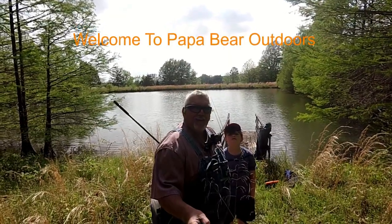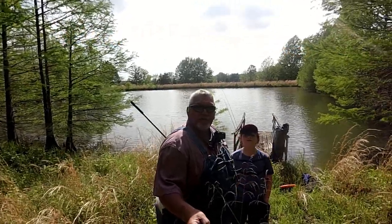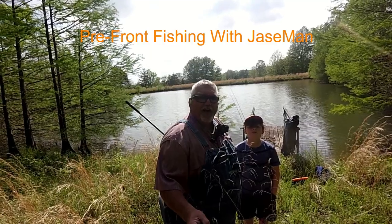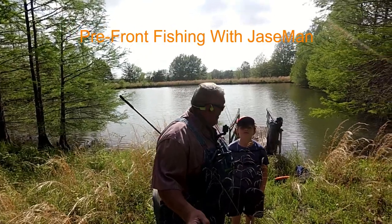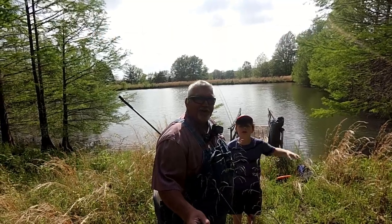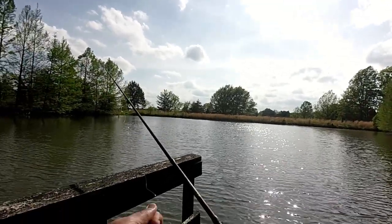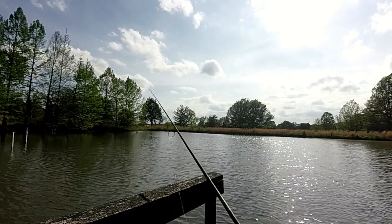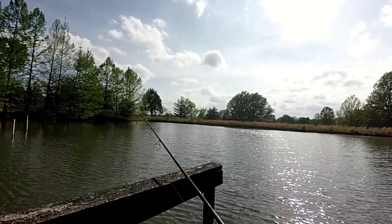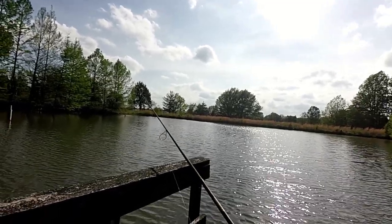Alright folks, we have made it to the pond. We're down here at the dock and Jace man is going to take off around the pond and try a spot that he likes fishing. Hopefully we will get on these fish today hot and heavy. This is Papa Bear and the Jace Man with Papa Bear Outdoors. We'll see you in a few folks.